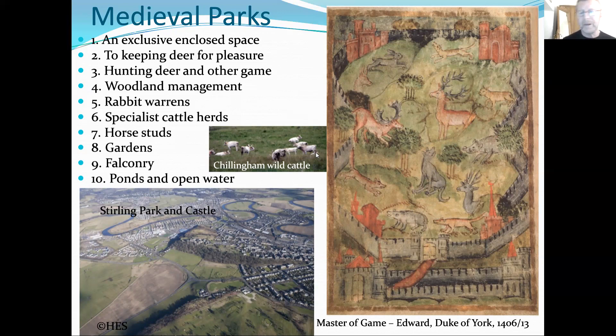Parks also had woodland because deer like some cover as well as open ground, and ideally a varied terrain suited to hunting. There's an image from the 'Master of Game' by Edward Duke of York — who was imprisoned under Henry IV — illustrating the ideal notion of hunting parks and the practices that went with them. The image shows all the animals: red deer, fallow deer, roe deer, pigs or boar, rabbits, and a fox.